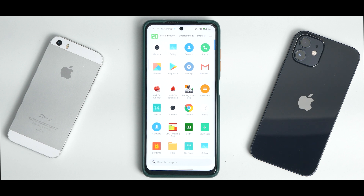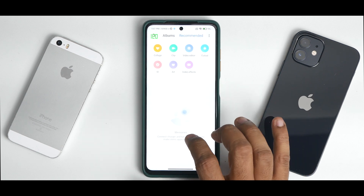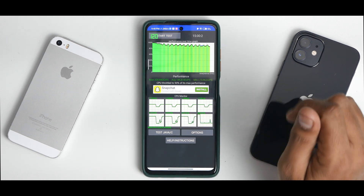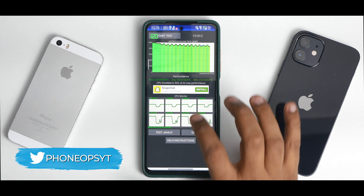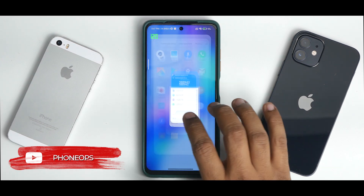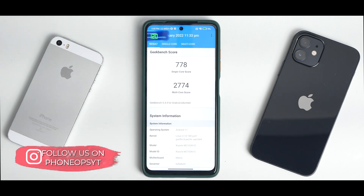Now the benchmark numbers: in the CPU Throttle test the CPU throttled to 90% of its max performance with an average score of 186,818 GIPS — this is with Performance mode and Game Turbo enabled. The AnTuTu benchmark scored 588,943, which is pretty good for MIUI. In Geekbench, the results are 778 single-core and 2,774 multi-core — benchmark numbers are rock solid.